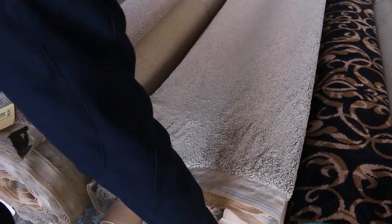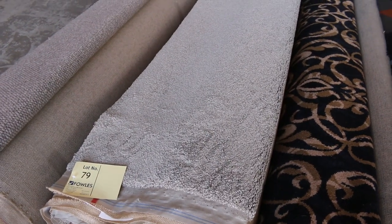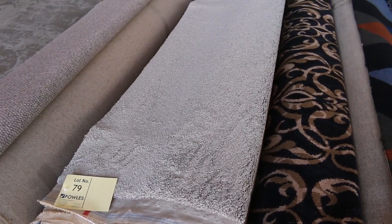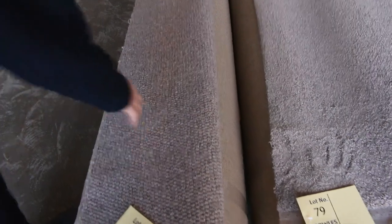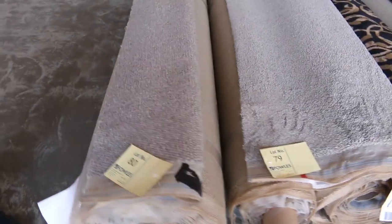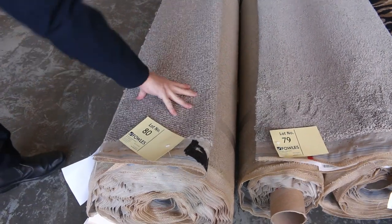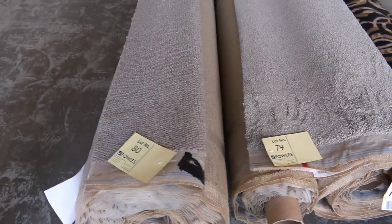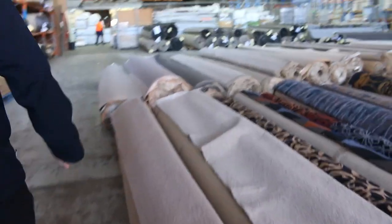Lot number 78 and 79 — nice bit of twist pile in the neutral beige-brown colour, could go either way on the colour, but a nice quality plush or twist pile with a good thick pile. Lot number 80 is a wool loop pile — this one is actually a good size roll at 21.5 metres, looks like a pure wool loop pile. Normally up around about $160 a metre, I'll be thinking around about $40 to $50 a metre on that.